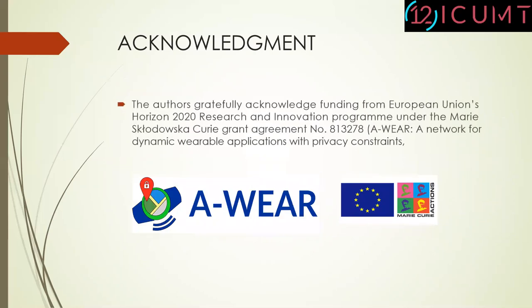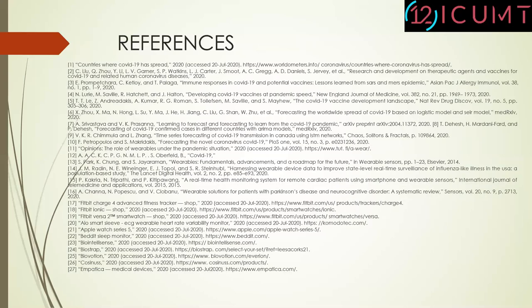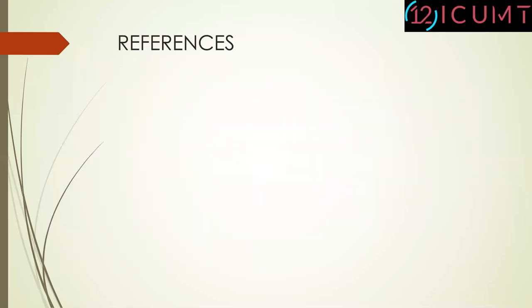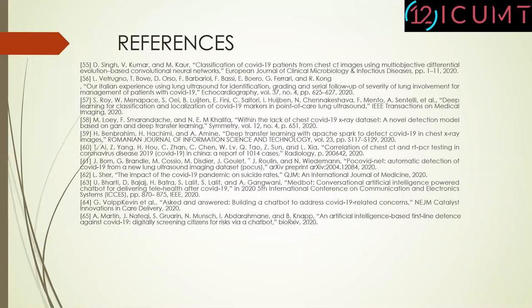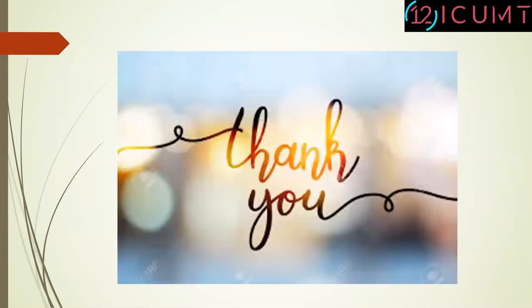We authors are very grateful for the funding from the European Union's Horizon 2020 Research and Innovation Program under the Medicare Grant Agreement. These are some references cited in our article. Thank you for your attention.